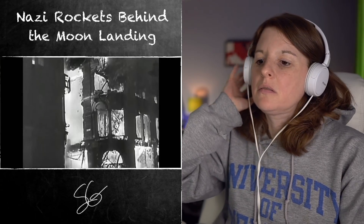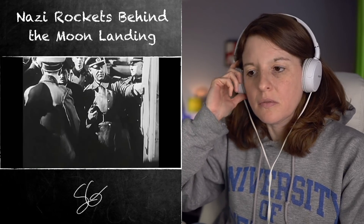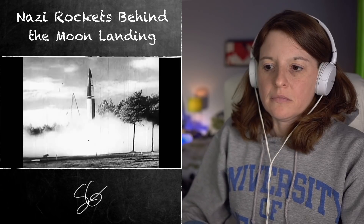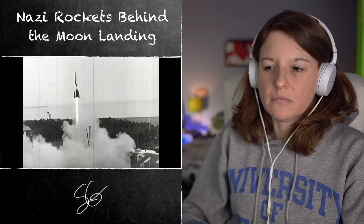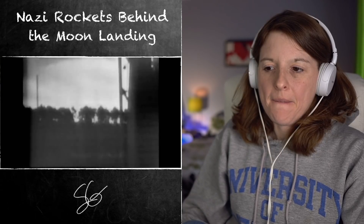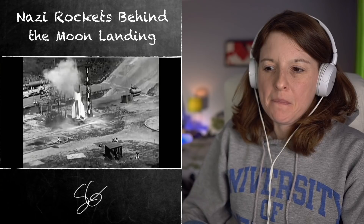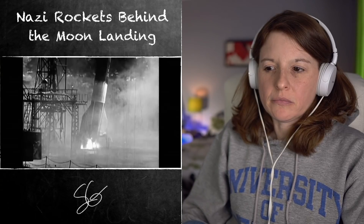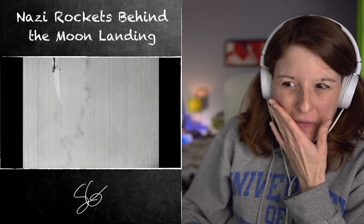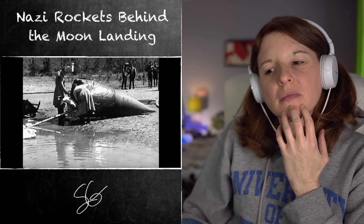1940. World War II rages as London burns under relentless aerial bombardment. But deep within Nazi Germany, Hitler's plans for a new long-range superweapon are being hatched. The V2 rocket is the world's first ballistic missile and will leave Britain defenseless. But the V2 has come at great cost to the Nazi war effort. However, these early lessons in rocketry will mark the surprising first steps towards manned spaceflight.